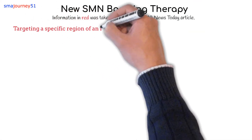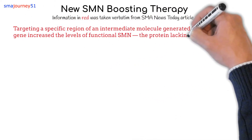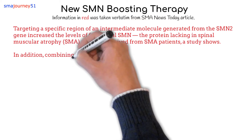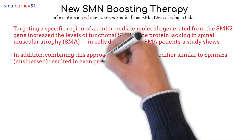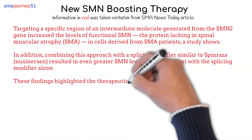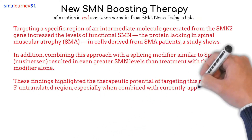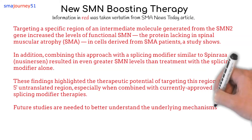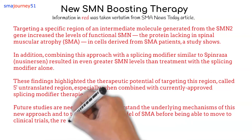Targeting a specific region of an intermediate molecule generated from the SMN2 gene increased the levels of functional SMN — the protein lacking in spinal muscular atrophy — in cells derived from SMA patients, a study shows. In addition, combining this approach with a splicing modifier similar to Spinraza resulted in even greater SMN levels than treatment with a splicing modifier alone. These findings highlighted the therapeutic potential of targeting this region, called the 5' untranslated region. Future studies are needed to better understand the underlying mechanisms and to test it in a mouse model of SMA before moving to clinical trials.